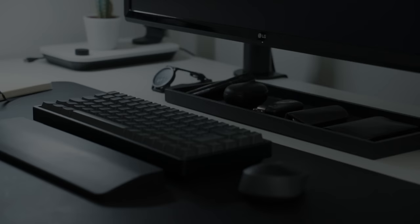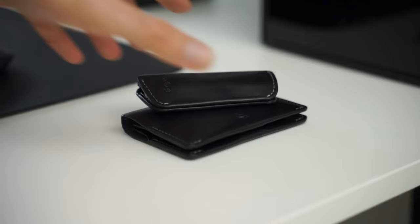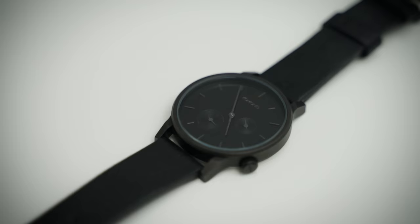Everyday carry is strange. For most people, it's literally just the stuff you carry in your pockets. Yet for some reason, like many others, I actually find it really interesting. So in this video, I'm going to go over why that might be and what I keep in my pockets as a minimalist and slightly obsessive architect.